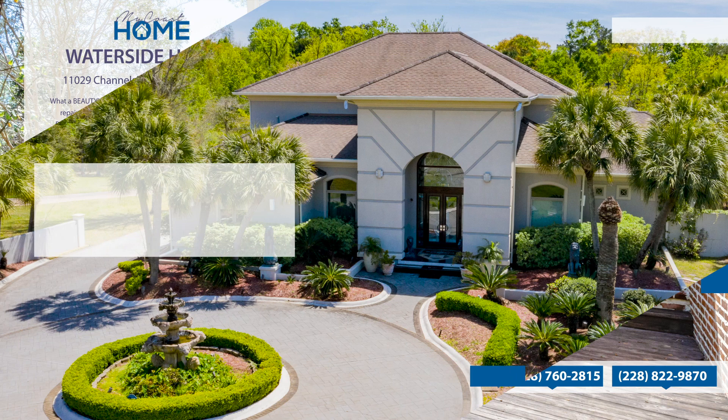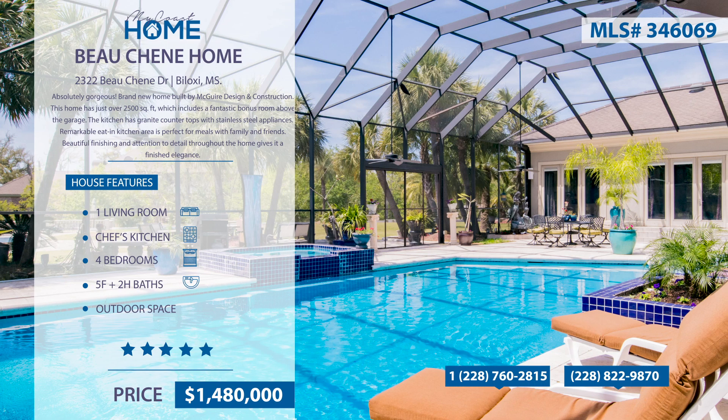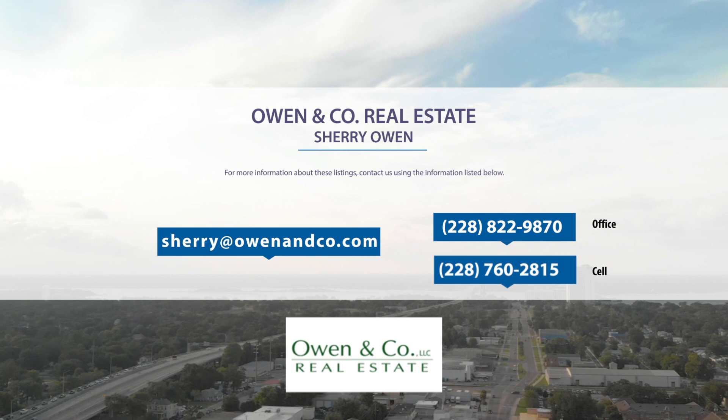This private and contemporary resort-like home sits on two lots and 2.4 acres, located in Beauchene Estates on the Back Bay in Biloxi. It has a true chef's kitchen featuring stainless steel appliances with a gas cooktop, a sub-zero fridge, and a wine cooler. This home is built for entertaining. It has a fully enclosed lanai with sparkling pool and spa. The wet bar and billiard room overlook the pool area. For more information, contact Sherry Owen at 228-822-9870.